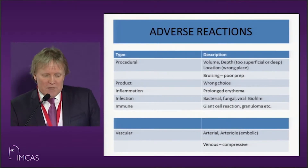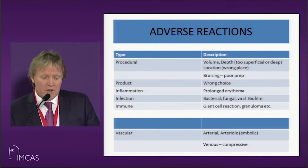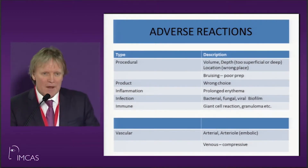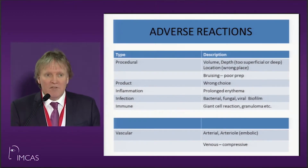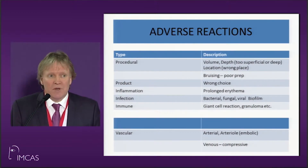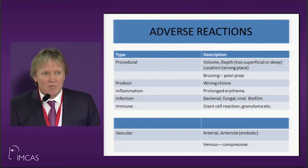Most of the problems happen as a consequence either of the doctor — injecting too deep or in the wrong location — or the product itself, and over the last couple of years we've had some terrible products. Inflammation can set up giant cell reactions or granulomas. Infection and biofilm are happening more and more, and then there are vascular problems, which are the ones you really want to watch out for.